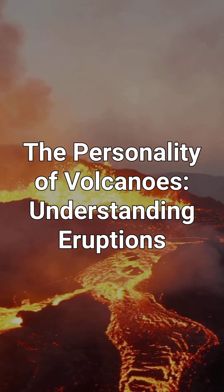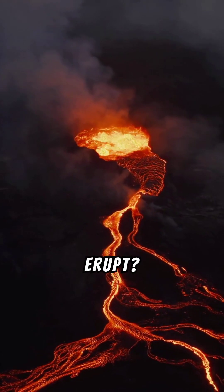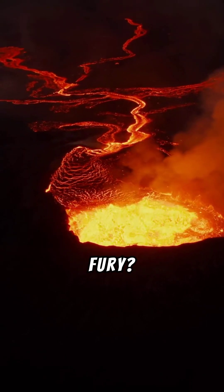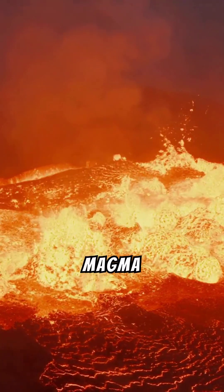The personality of volcanoes — understanding eruptions. Have you ever wondered what makes a volcano erupt? Why are some gentle giants while others explode with fury? It all boils down to the volcano's personality, determined by the magma simmering beneath.